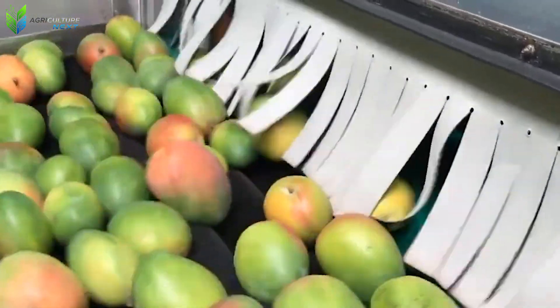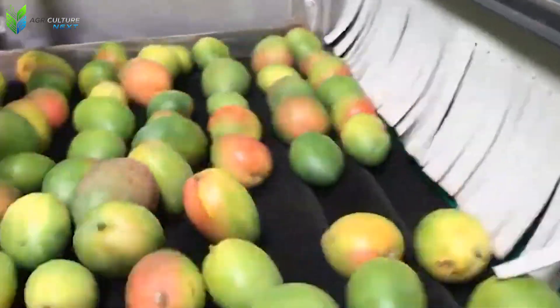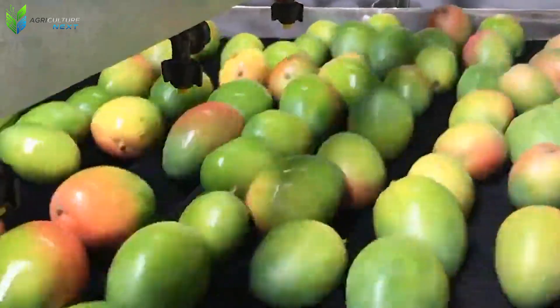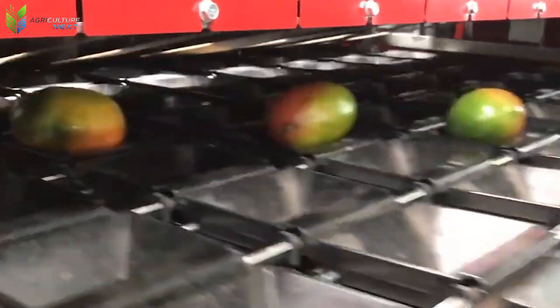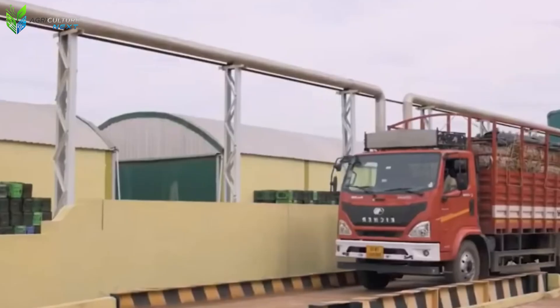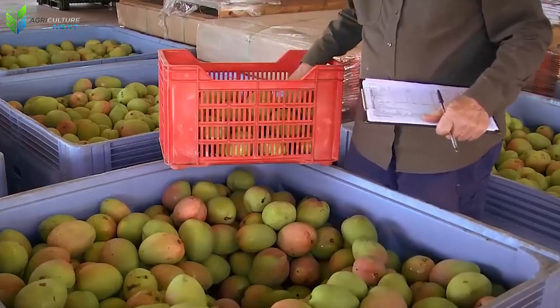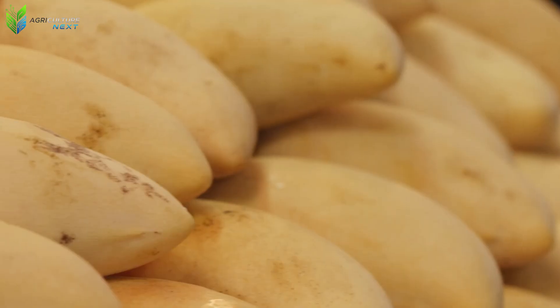The reality, however, is quite different. Even in the largest agricultural operations, the human element remains pivotal, particularly in the visual assessment of produce quality — a discerning task that machinery, at times, cannot perfectly replicate.